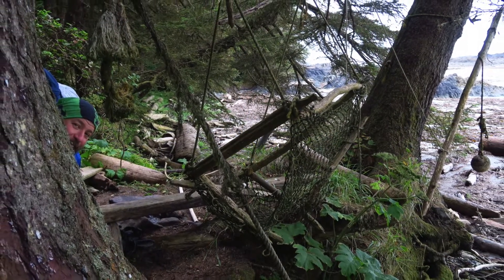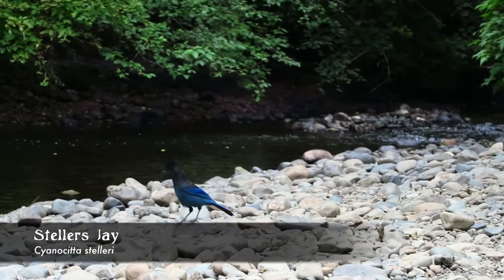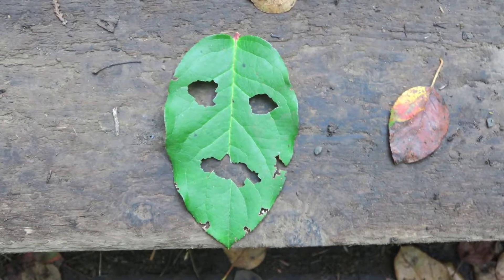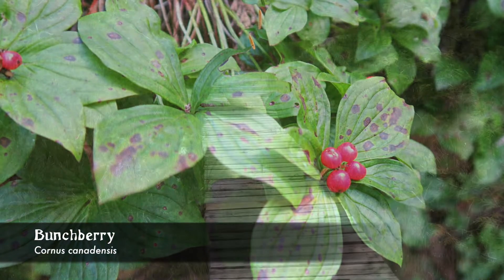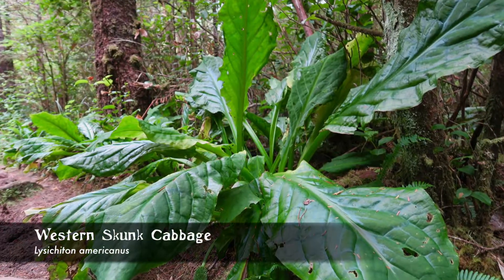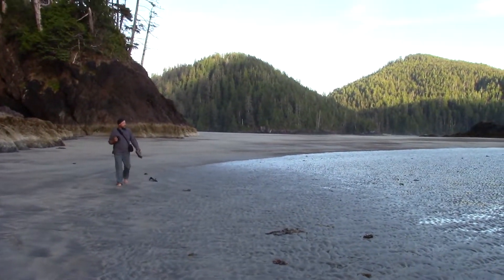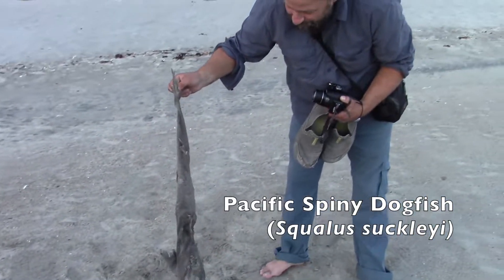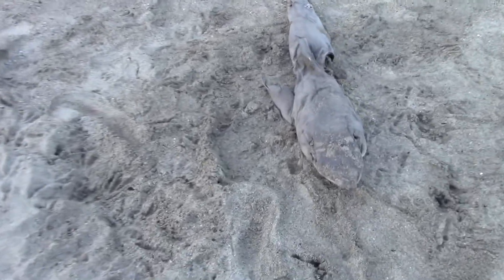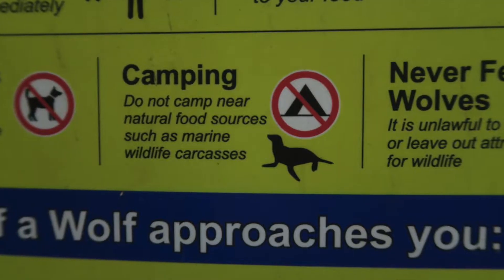The next day we walked the 18km back to San Josef. That was fantastic! Look — Clay caught a shark! He's frowning! Good thing we didn't camp next to it.